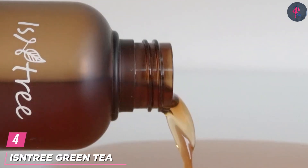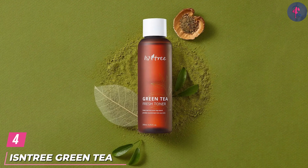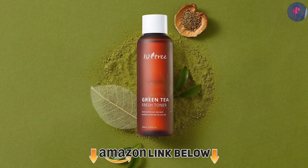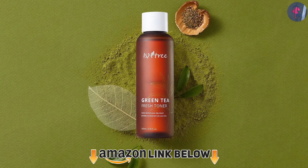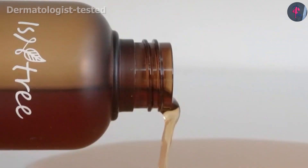Next at number 4, we have the S-Tree Green Tea Fresh Toner. The green tea fresh toner by S-Tree is specifically formulated for oily, sensitive, and acne-prone skin. It is infused with green tea extract, allantoin, hyaluronic acid, and centella asiatica extract.